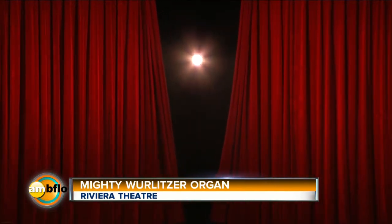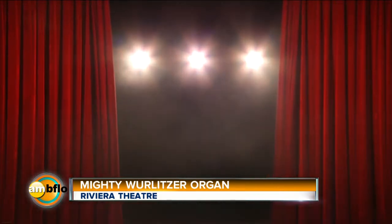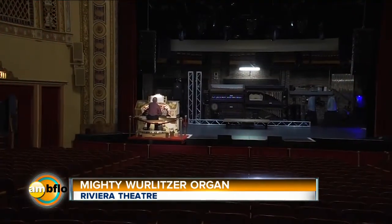It was just a beautiful, beautiful evening. Along with the original building came a mighty Wurlitzer pipe organ — a theater organ that was designed to accompany silent movies.